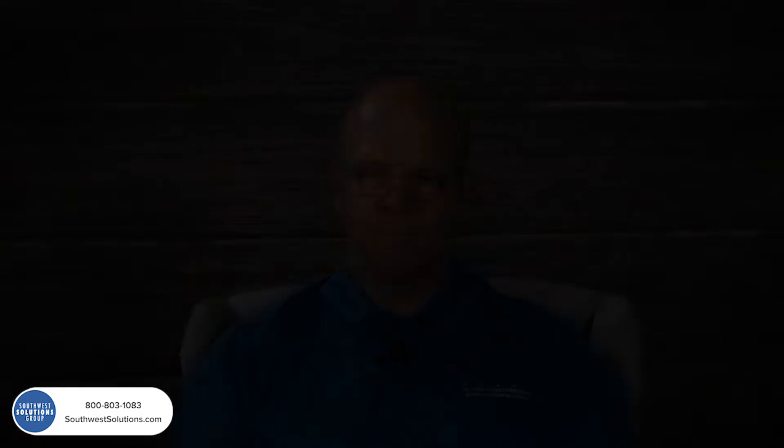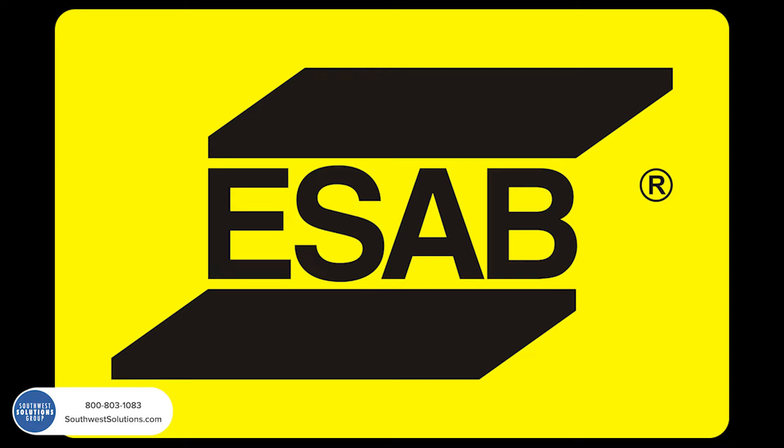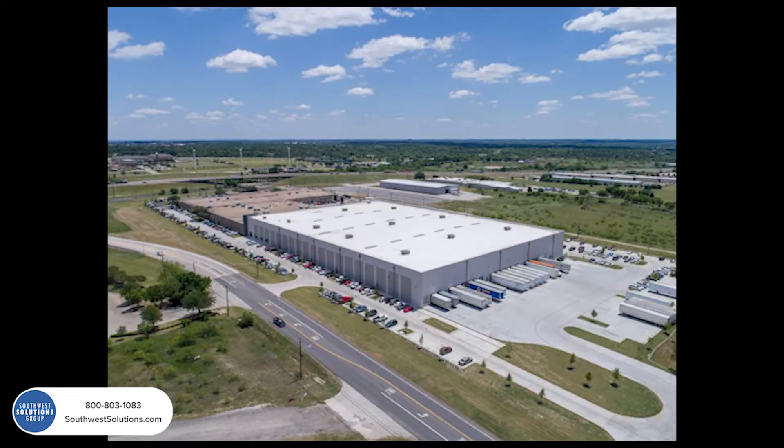The installation we're discussing today was at ESAB in Denton, Texas, a facility that manufactures industrial torches. This particular application was for what they call spares or repair parts. It was rather important that their efficiency of processing orders, getting orders shipped on a more timely basis with, if possibly, less workers — to do so more efficiently — was very compelling. And for that reason, the story became a great success at their facility.